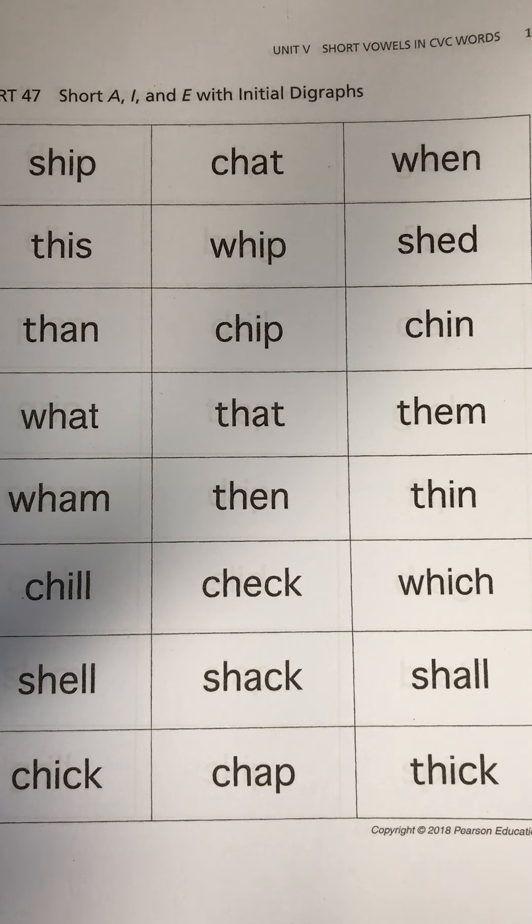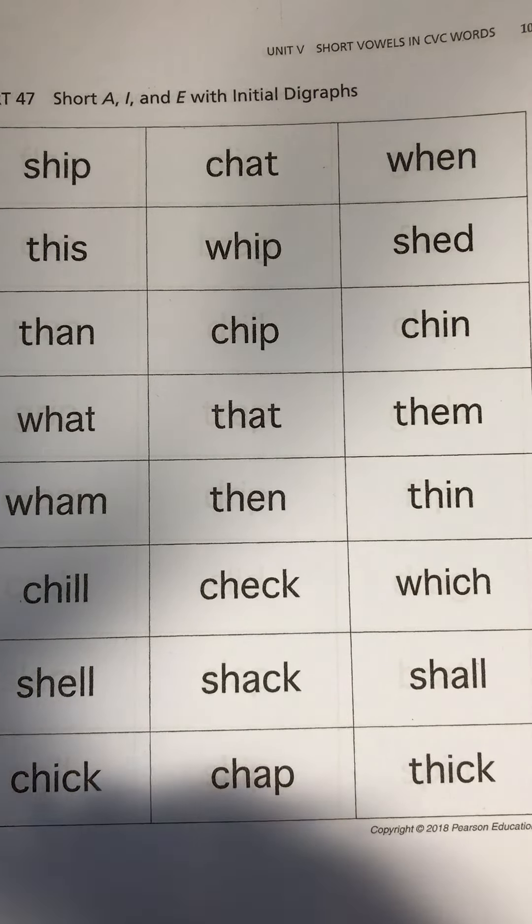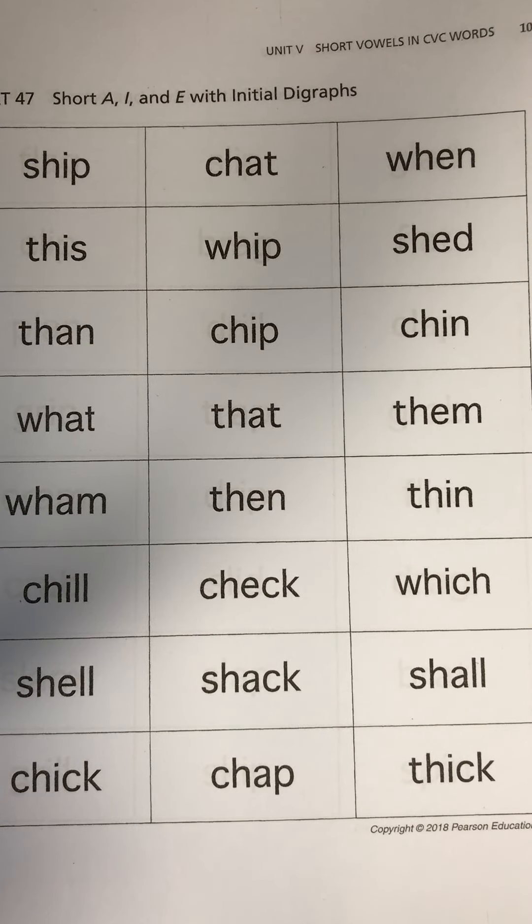Today, what I'd like for you to do is to take a look at your words and pick two. Pick two words that you might be able to come up with a sentence for.